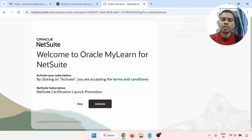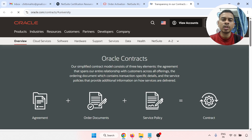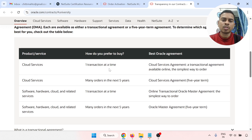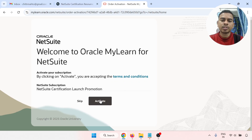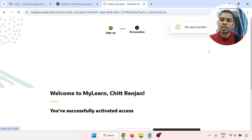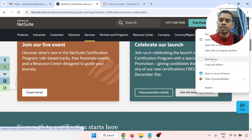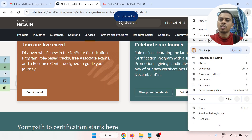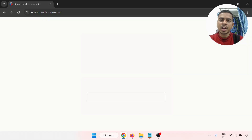Welcome to Oracle MyLearn for NetSuite. There is an option to activate. Click 'Activate' and you are accepting the terms and conditions. If you want to read the terms and conditions, open that section — there are cloud services terms, one transaction per account, and other conditions. Now I am going to click activate — you are successfully activated. Welcome to MyLearn.